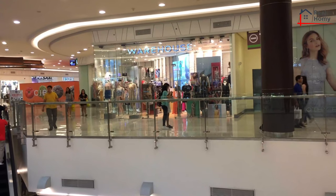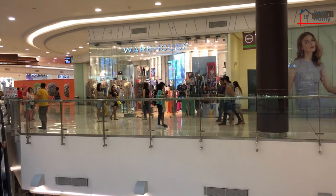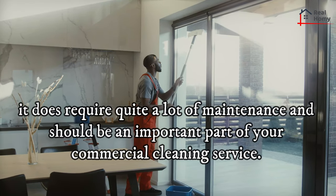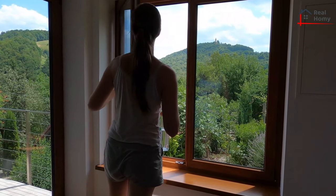Many modern offices and retail outlets, and indeed an increasing number of domestic properties, are constructed from large amounts of glass. While this is aesthetically pleasing and allows for much natural light to bathe the building, it does require quite a lot of maintenance and should be an important part of your commercial cleaning service. But it doesn't need to be too much like hard work.